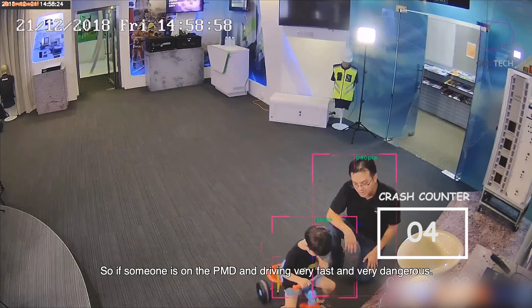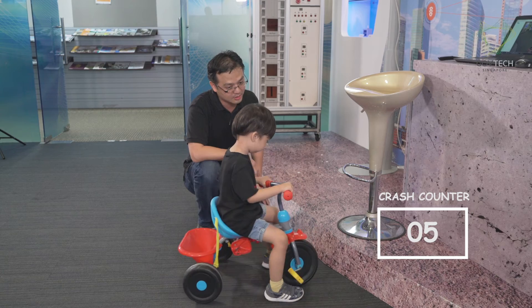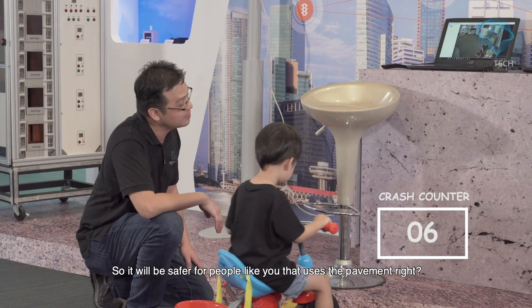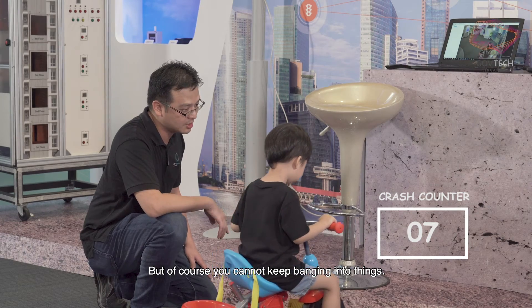So if it's someone on a PMD riding very fast — very dangerous — the video can tell us. It will be safer for people like you that use the pavement also. But of course you cannot keep banging into things.